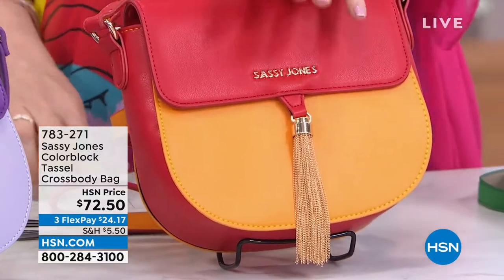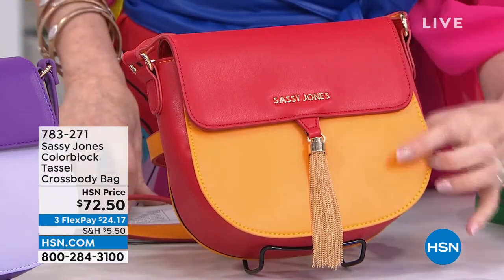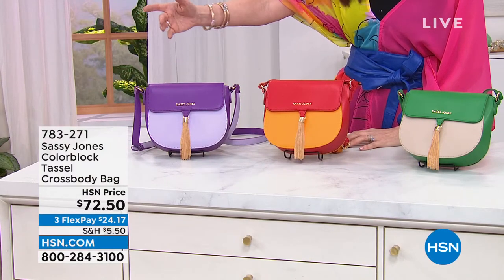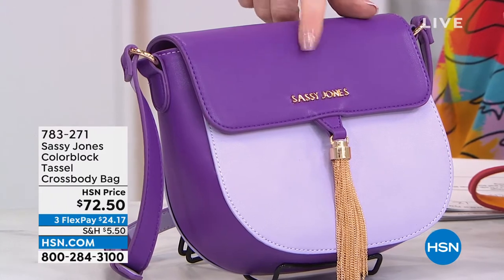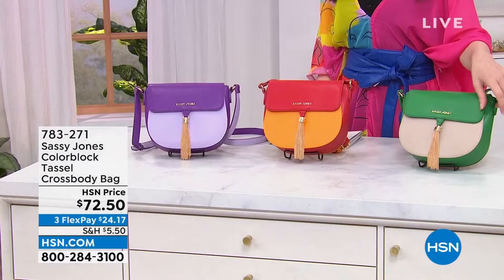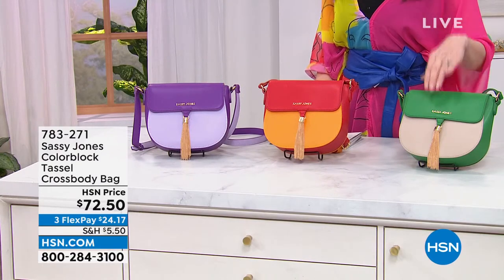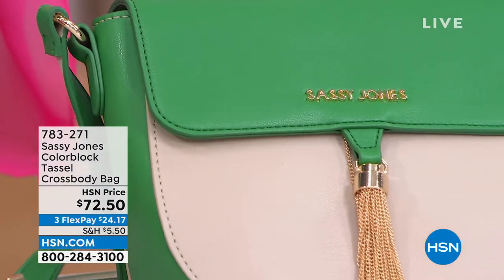We've got it in the Colorblock Orange — which is actually a red and an orange. Then the purple — this is going to be so popular, not just for purple lovers, but because purple is the Pantone color of the year. And this is the green that matches with the green of the Yaya belt. We've only got about 400 in each color.